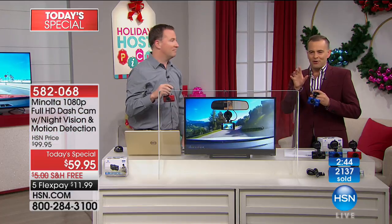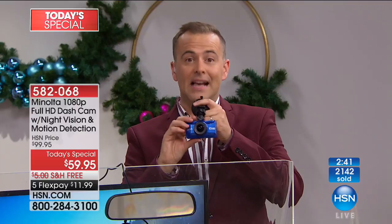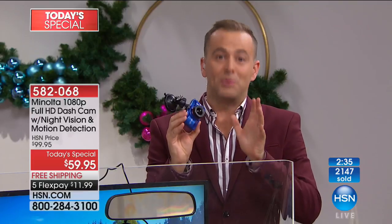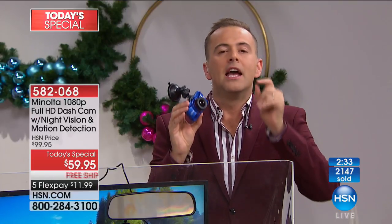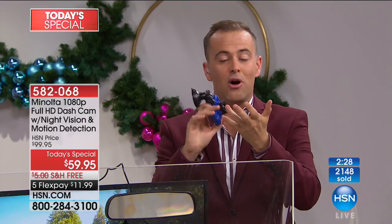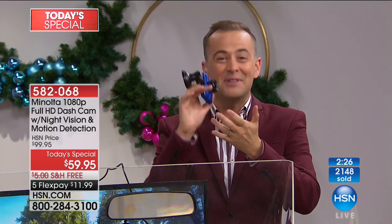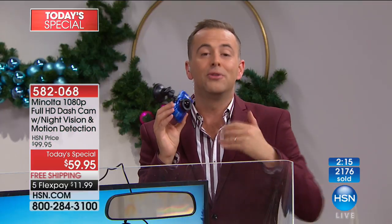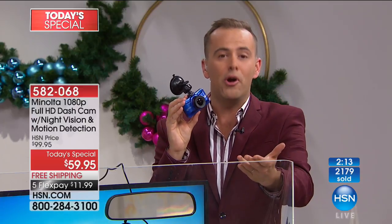Maybe you're at home thinking the price is ridiculously low and it's a fantastic dash cam, but you're not sure if it's for you. Let me push you over the edge in a good way — try it. If you buy this today, you can experience it through October, November, December, through January. If by January 31st you say it's not for me, you can send it back and get a refund of your purchase price.